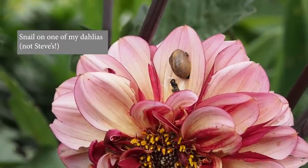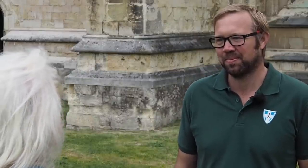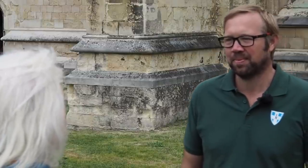Steve's family have grown dahlias for generations. So Steve, when you're trying to decide and plan a dahlia border — bearing in mind that most of us don't have a stained glass window to inspire us — how would you choose the colours and the types of dahlias to put together into the border?